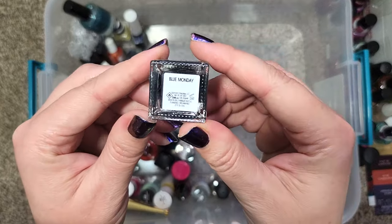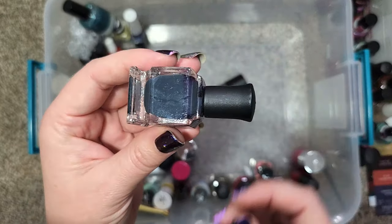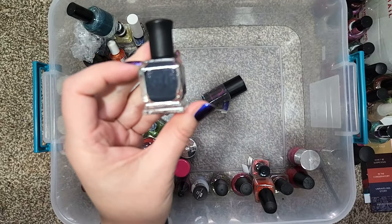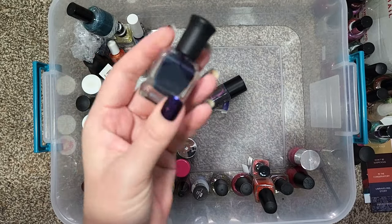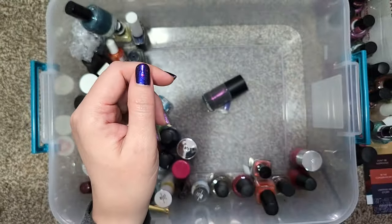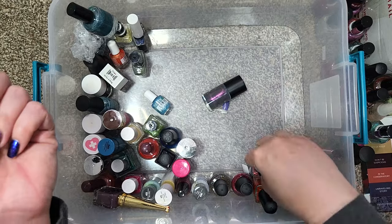We have another Deborah Lemon mini — this is Blue Monday. I wonder if this would compare to Unraveling Story from Orly, which is one of the grays I'm doing a comparison of. So Deborah Lemon's Blue Monday I think I'm going to add to that pile of colors I've been pulling.